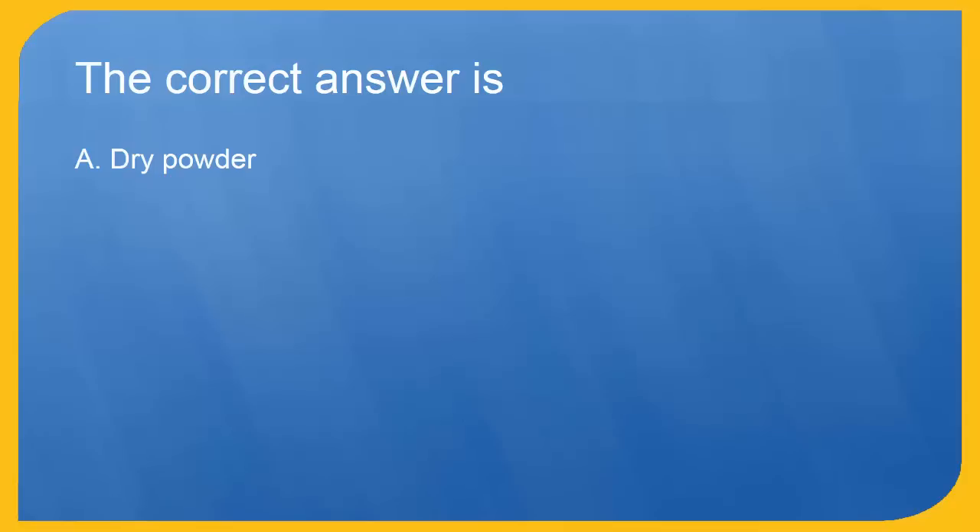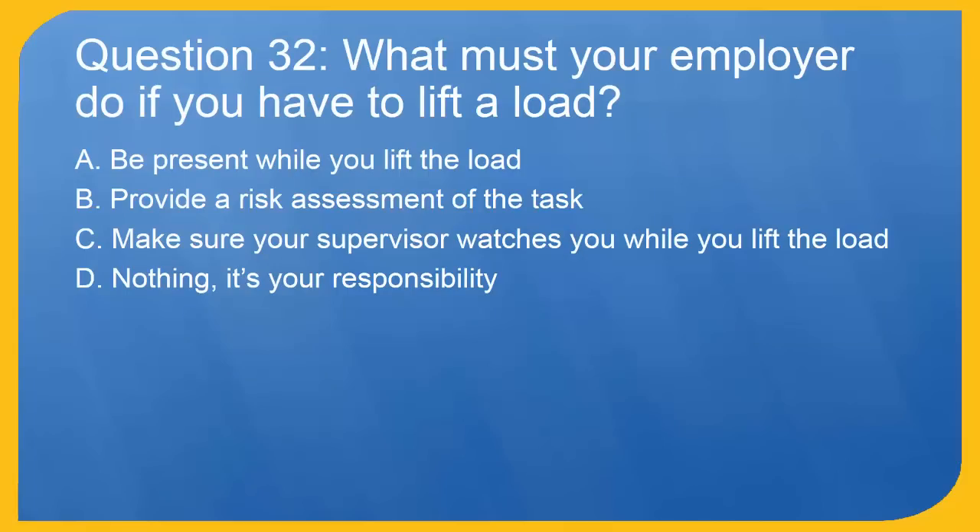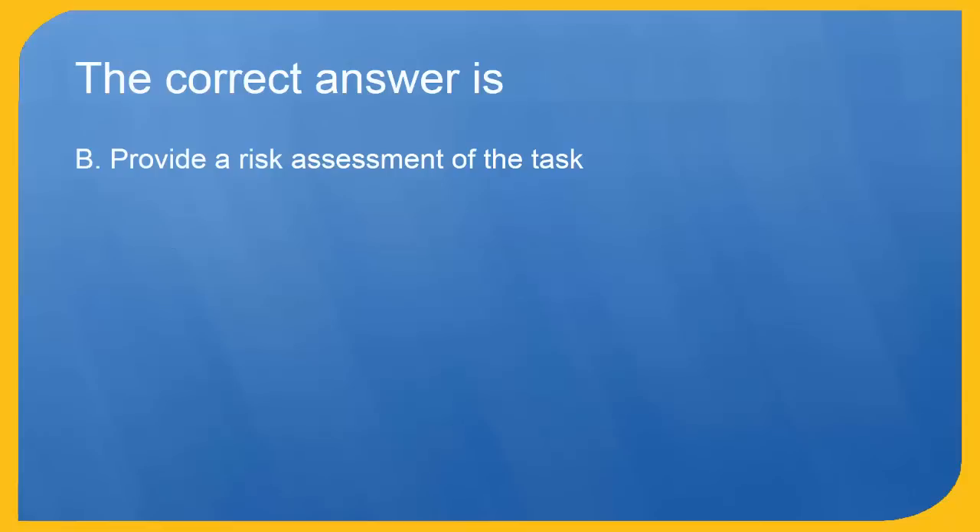Question 32: What must your employer do if you have to lift a load? A. Be present while you lift the load. B. Provide a risk assessment of the task. C. Make sure your supervisor watches you while you lift the load. D. Nothing — it's your responsibility. The correct answer is B. Provide a risk assessment of the task.